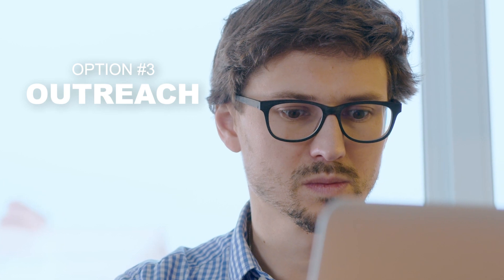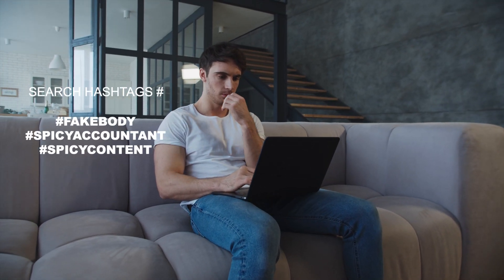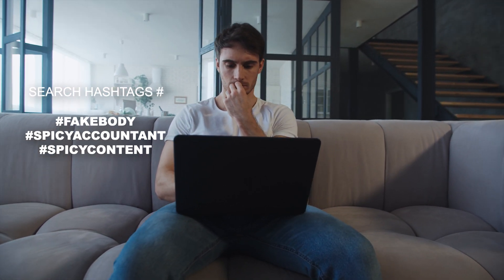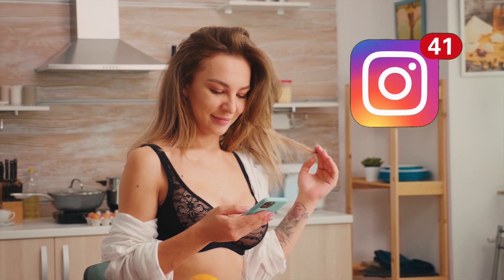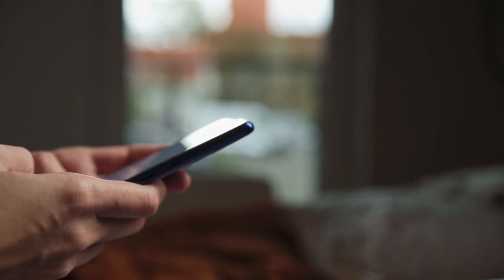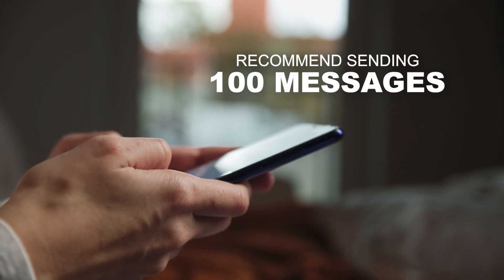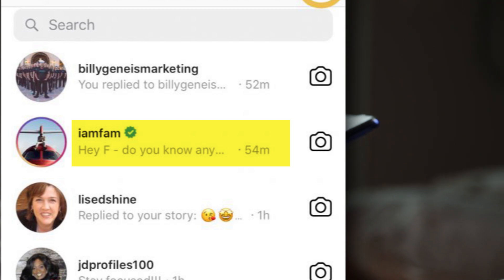Your next option is outreach — start DMing girls. Search hashtags such as 'spicy content,' 'spicy accountant,' or 'fake body' on Instagram, TikTok, and Twitter. Just know that these girls get dozens and dozens of messages a day, so you'll have to find a way to stand out. It's a numbers game, so don't expect to message 10 girls a day and get results — bump those numbers up to 100 messages a day.